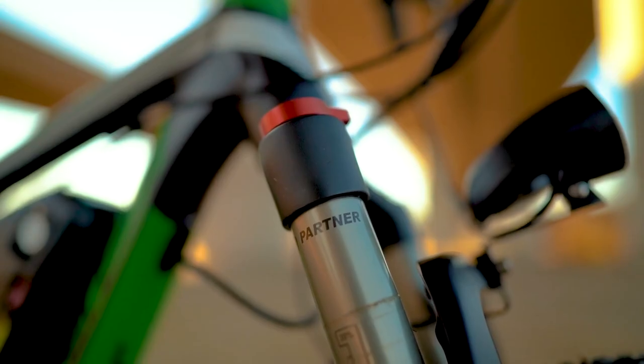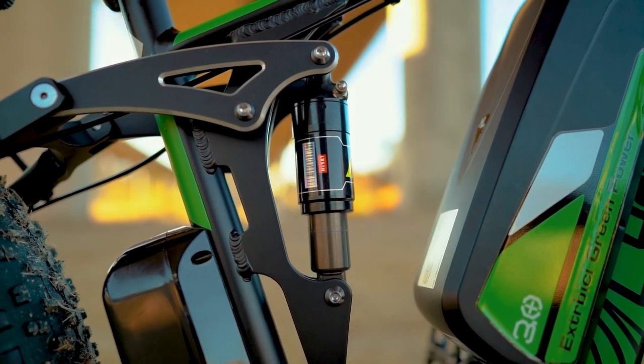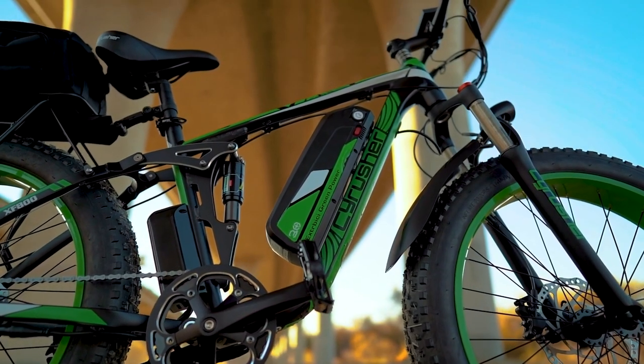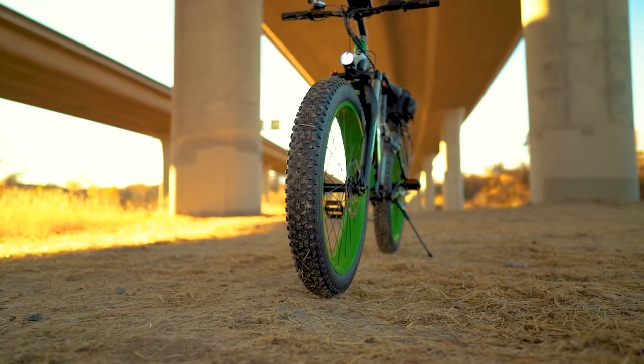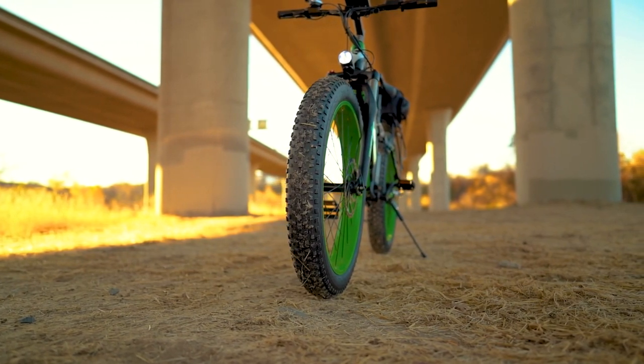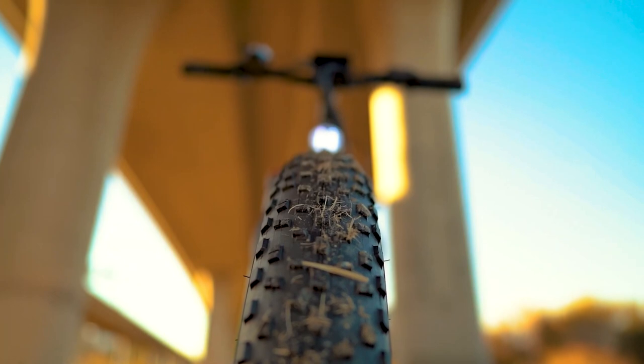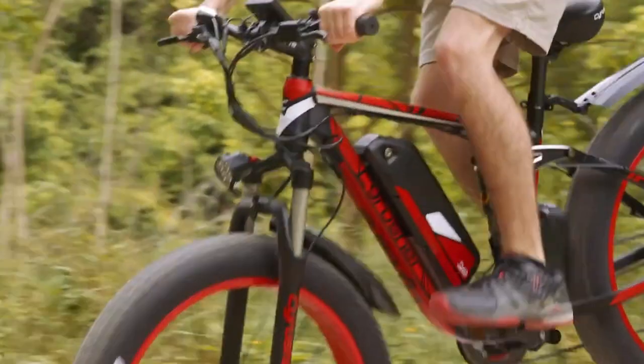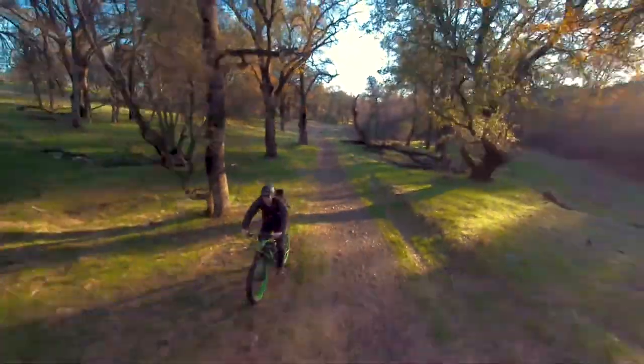It comes with a front fork suspension, a rear spring shock, a sporty Shimano 7-speed derailleur, a rust-resistant 6061 aluminum alloy frame, 26-inch rims with 12-gauge stainless steel spokes, and a pair of 4-inch thick Shaoyang fat tires. All with the best components in its place, the XF800 is the perfect ride for everyday travels and adventurous rides.